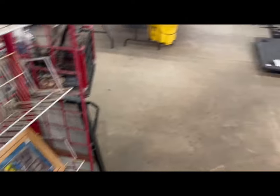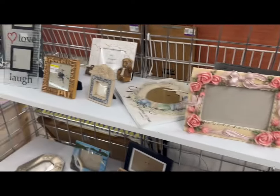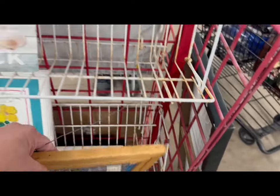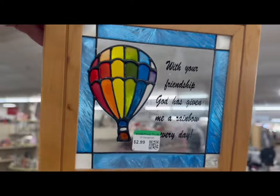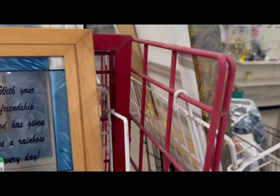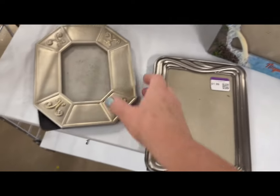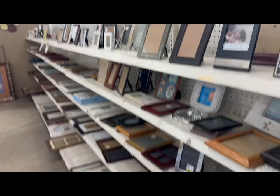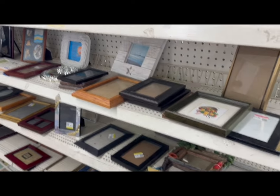Nothing is super jumping out at me. There's a bunch of little frames over here. I am still hoping to find a good deal on some smaller frames for some projects I want to do. This is one of those fake stained glass ones - I might look this one up because stained glass is starting to trend. A couple of picture frames I like - this one's $1.49 and that one's $1.99. The price is right on those - I'll pop those in the cart. I just found the motherload - there are more picture frames here.